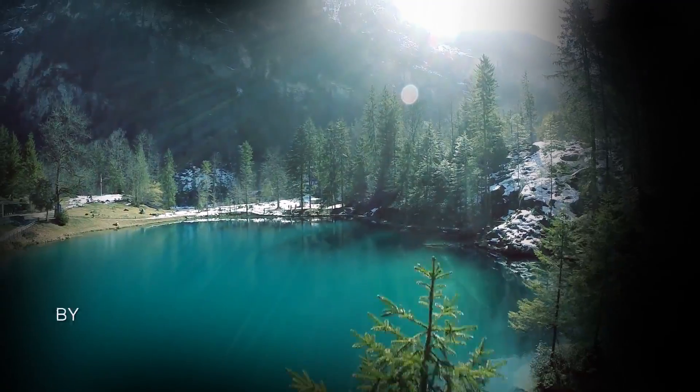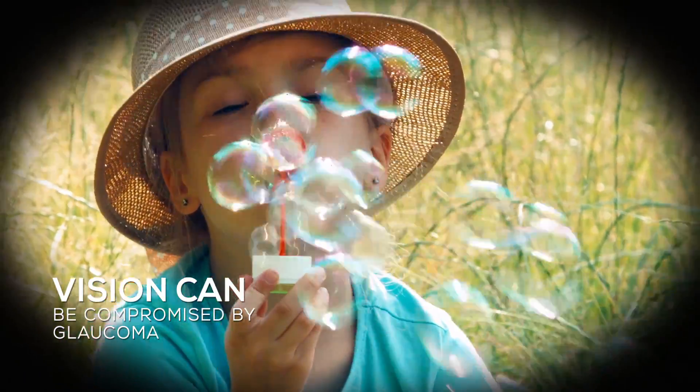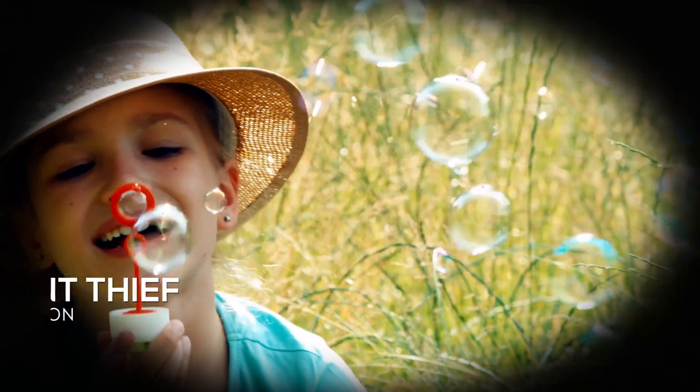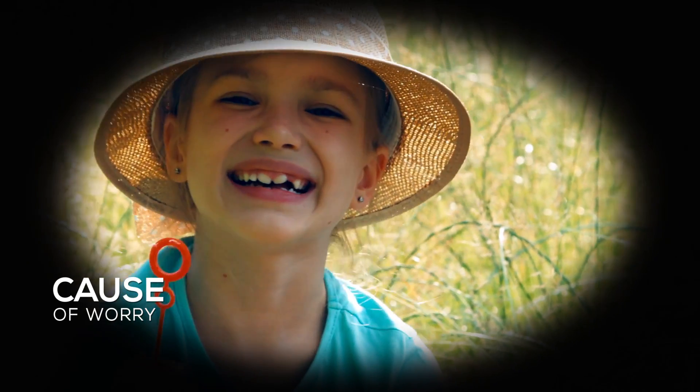But sometimes our priceless vision can be compromised by a disease like glaucoma, also known as the silent thief of vision, and that is a cause of worry.